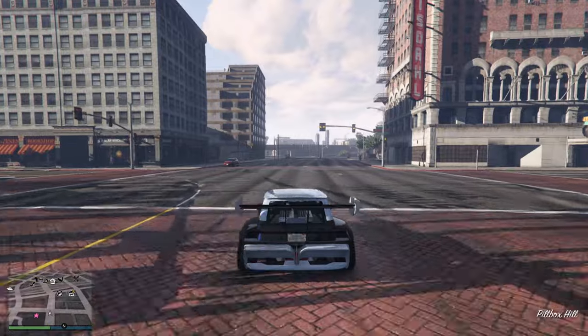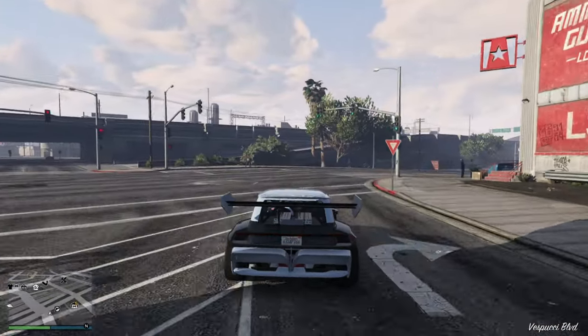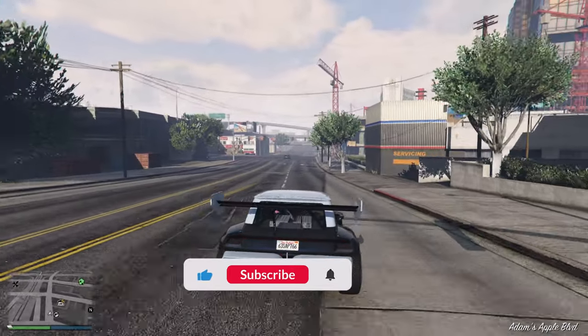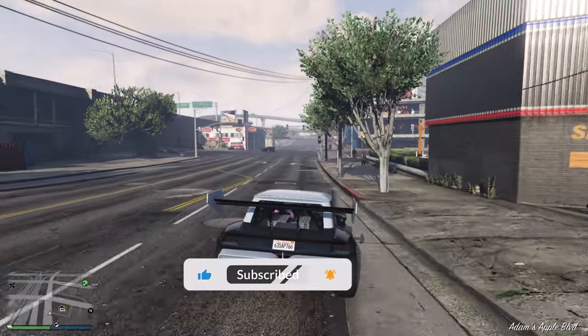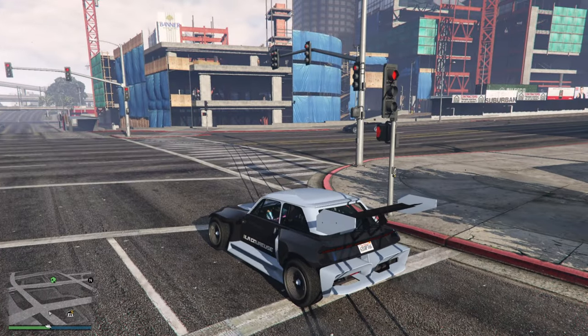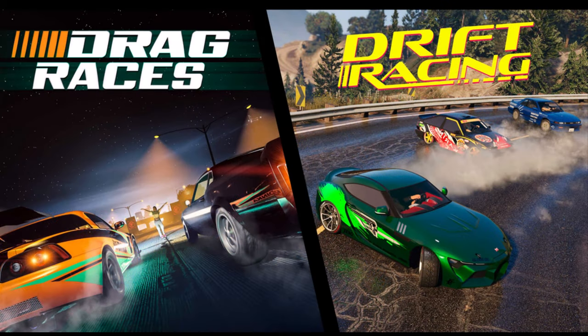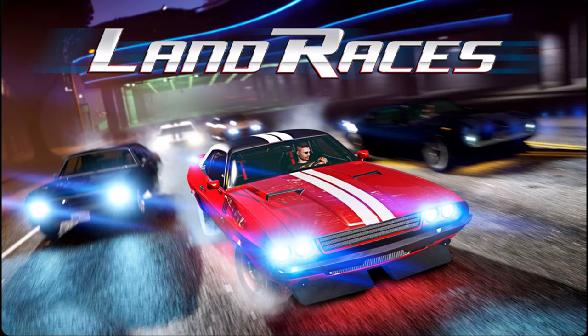Before we begin, if you guys find tutorials like this useful then consider subscribing to become part of this channel, and click the bell icon for future notifications. Leave a couple of likes while you're here because they all help out the channel. There's three times GTA money and RP on community series, and also two times GTA money and RP on drift races, drag races, and GTA-created land races — so you've got the rest of today to get that stuff.